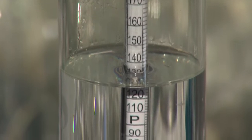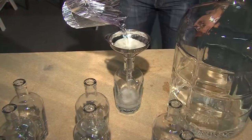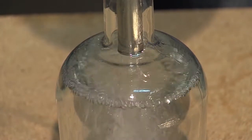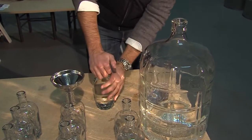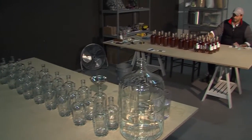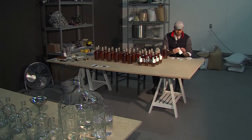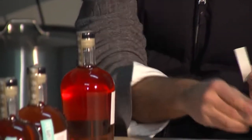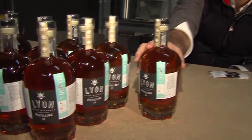Since it's usually very strong at this point, he adds water to bring the level down a bit. Then the key moment: the rum is bottled, a process that's all done by hand from the cork to the labeling. Nowadays, things that are handmade and local and organic are very hot. What's nice about Lyon Distilling is that everything is truly made here — what we sell here, we make here, step by step.